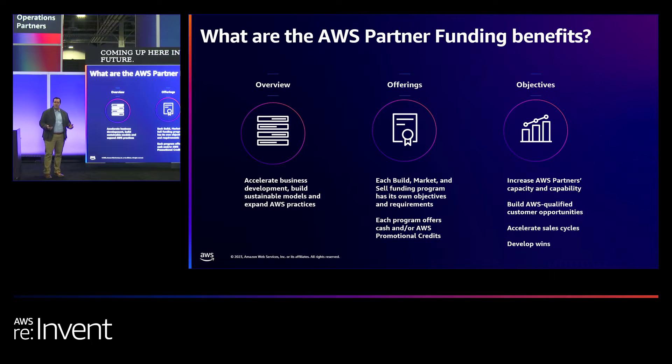So what are the AWS partner funding benefits? These benefits allow you to accelerate various stages of your business development and your journey throughout the APN. They help you build sustainable business models as well as differentiate yourself within the APN. The objectives of these benefits are to increase your capabilities, build qualified customer opportunities, accelerate your sales cycles, and develop wins to prove yourself as a qualified AWS partner.